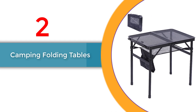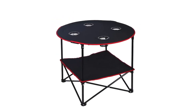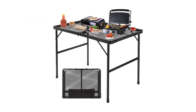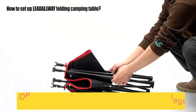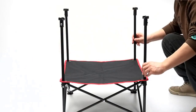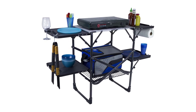Number 2: Camping Folding Tables. The camping folding table is a must-have camping gear item that brings convenience, functionality, and portability to your outdoor adventures. This versatile table is designed to enhance your camping experience and provide a reliable surface for various activities. With its folding design, the camping folding table offers maximum portability. Its durable construction ensures stability and sturdiness even on uneven terrain, making it a reliable companion for outdoor adventures.